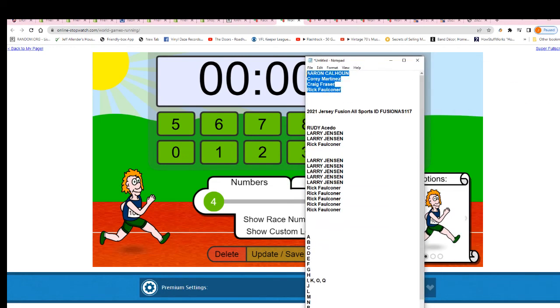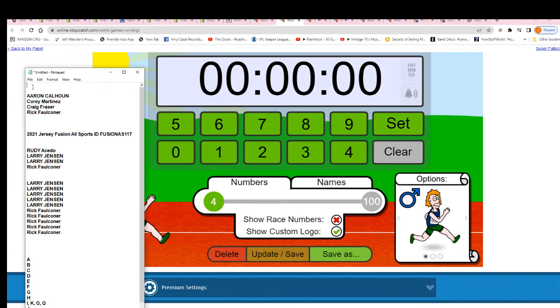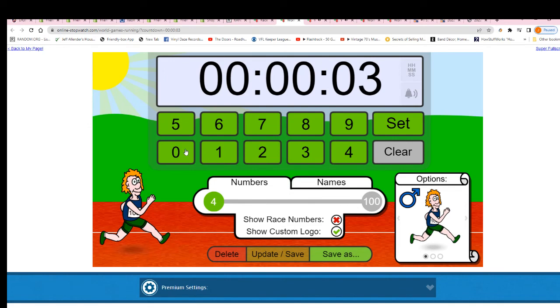Here we go — Aaron, Corey, Craig, and Rick. Good luck. This is filler C, and let's see what happens.